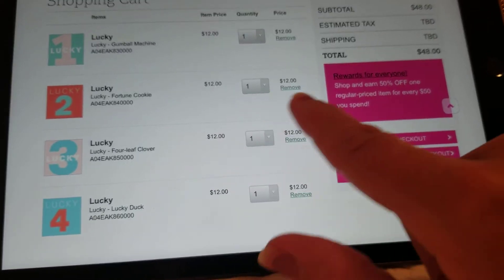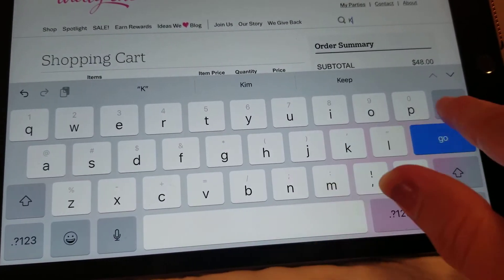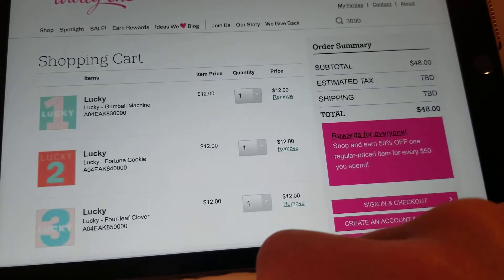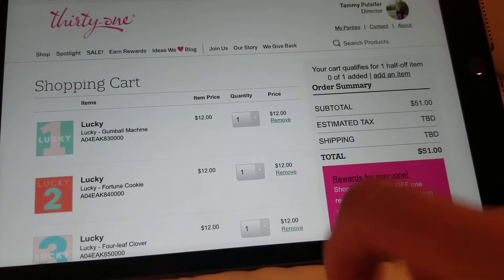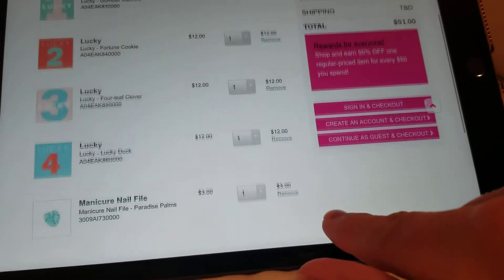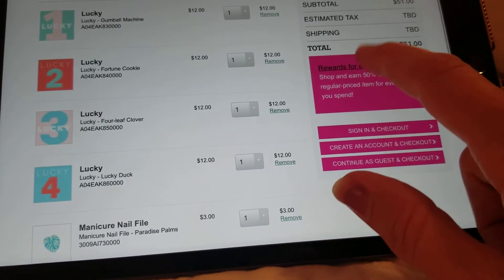But don't forget that if you get it to $50 — so let's just say we add a cute little nail file — you are now going to be eligible for the customer special, so you get to shop and get something for 50% off.